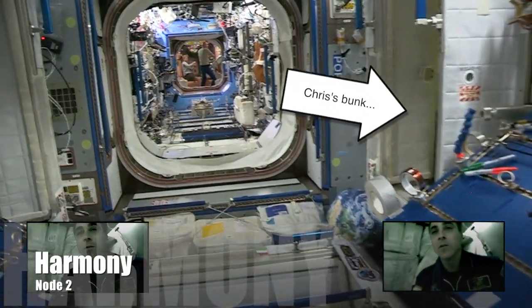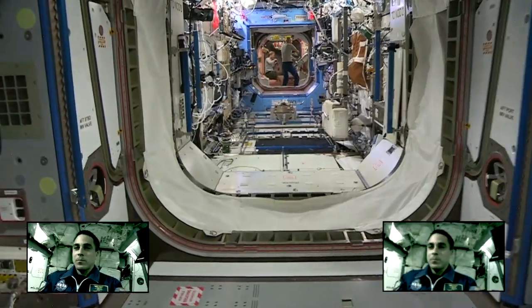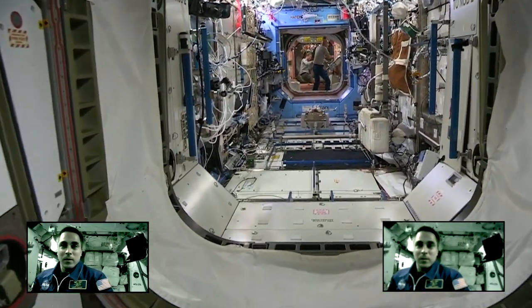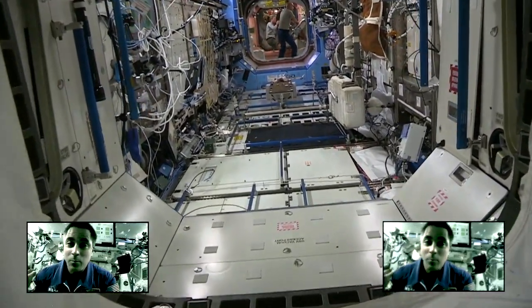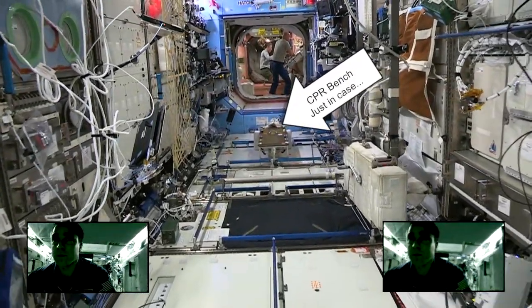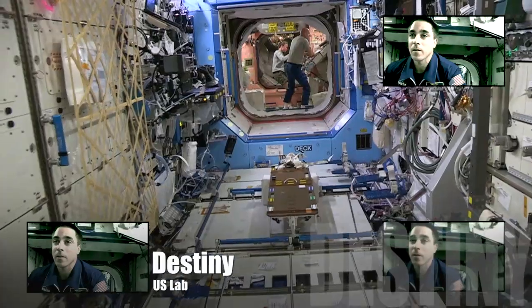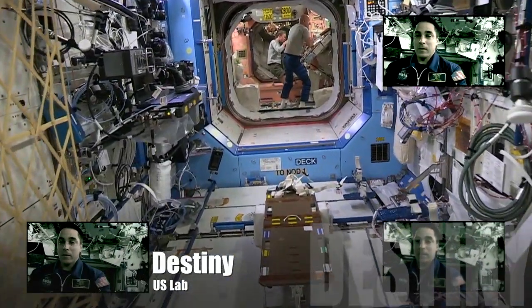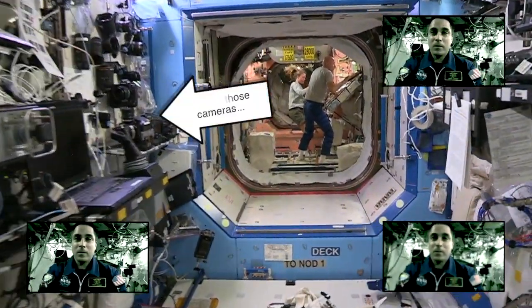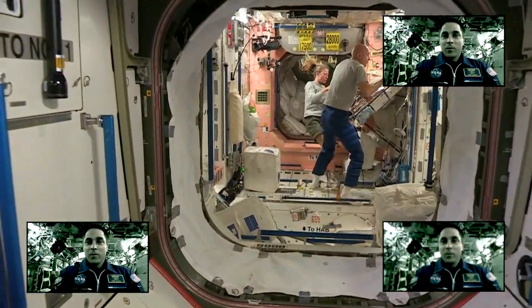Back into Node 2 — work area and sleep area. My quarters is on the side there, on the port side. Crewmates Karen and Luca having lunch.